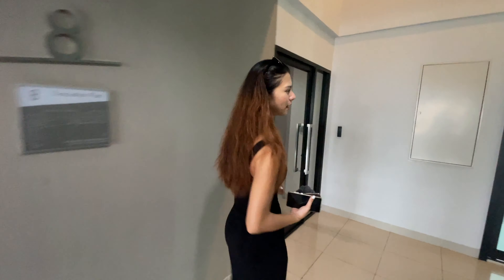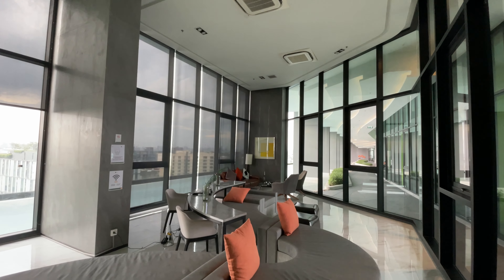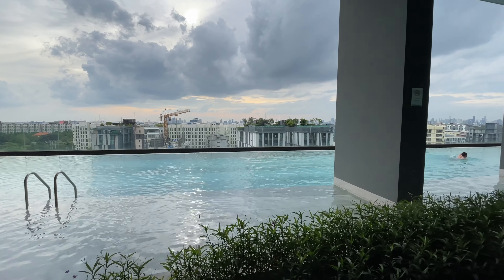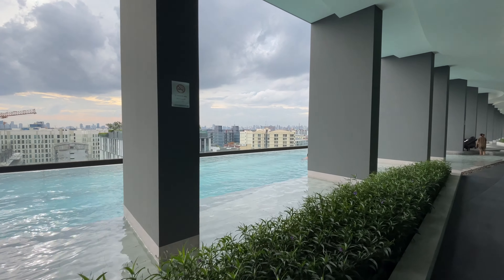Now we are on the 8th floor. On my left hand side is the co-working space room, which you can come to with your laptop or a book to read — it's pretty good. And here is the swimming pool. It's very big and it's long. It's good for kids to swim as well, because they also have a kids' pool.